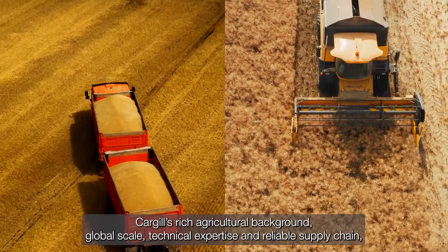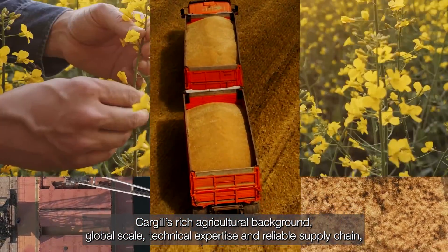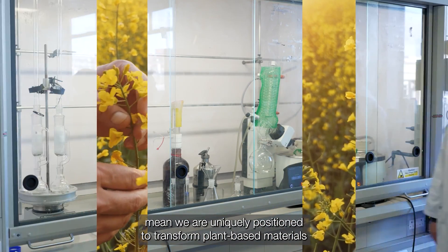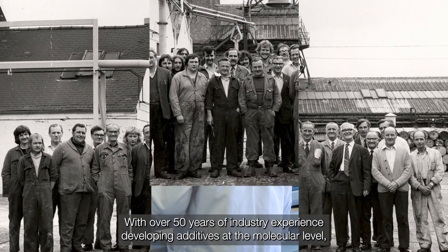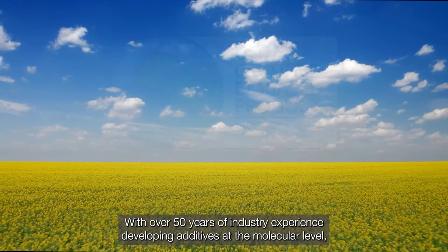Cargill's rich agricultural background, global scale, technical expertise and reliable supply chain mean we are uniquely positioned to transform plant-based materials into cutting-edge, bio-derived chemical solutions.